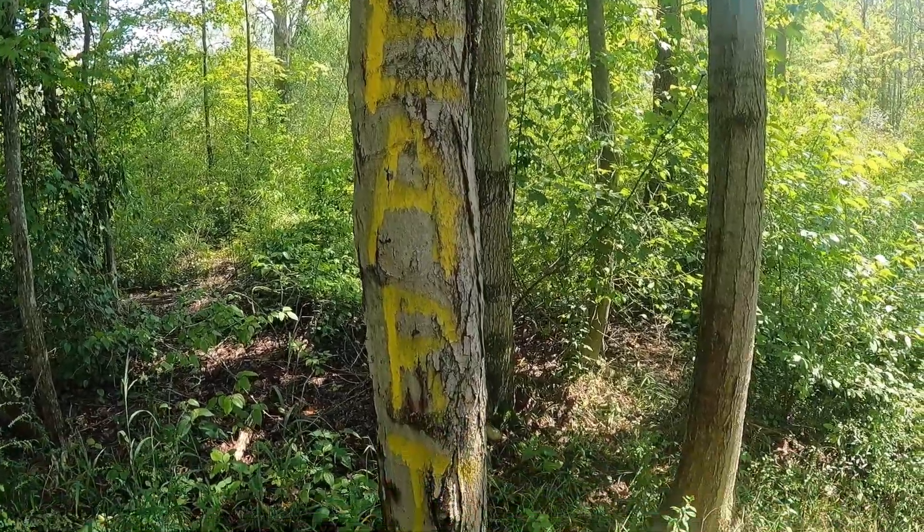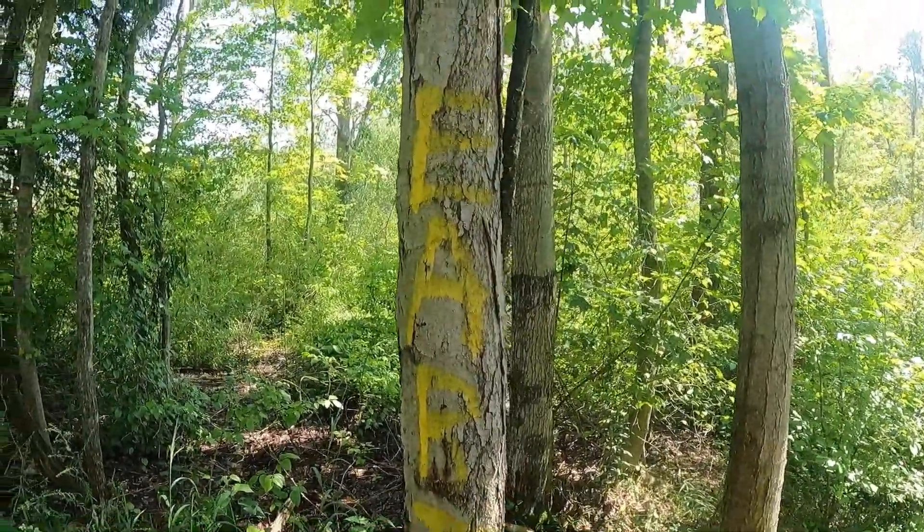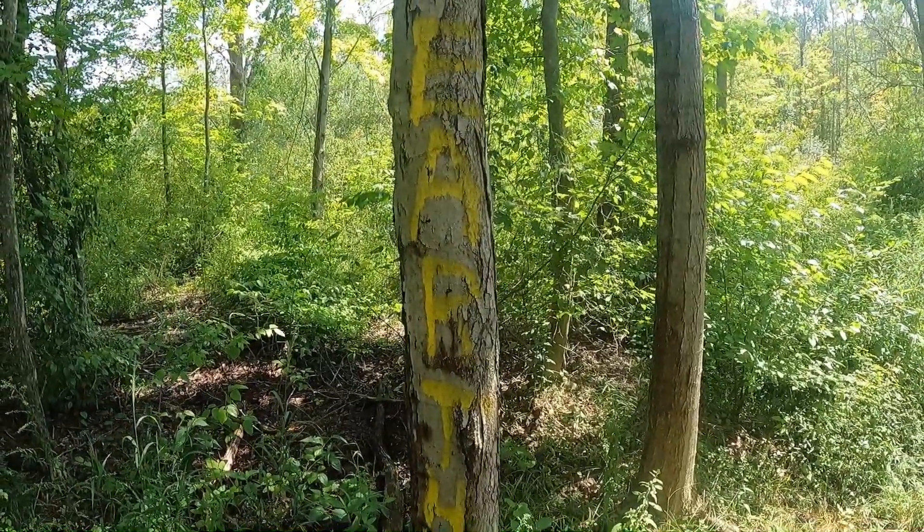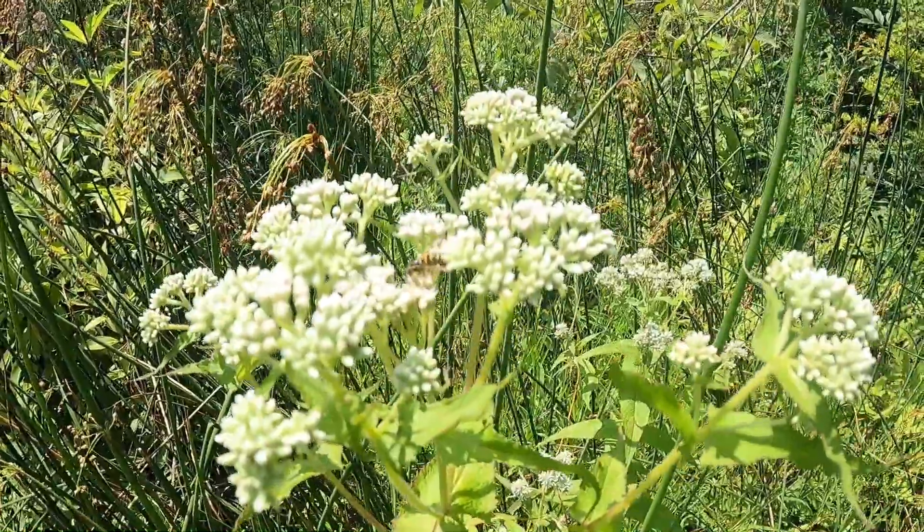Okay, real quick question for all y'all - why would you spray paint earth on top of a tree? That kind of defeats the purpose there, chief. Got a little bee buzzing around in there. Don't sting me, I'm allergic to you.